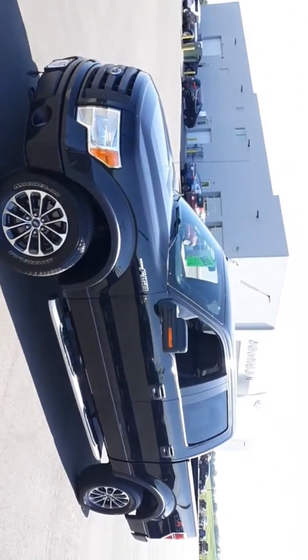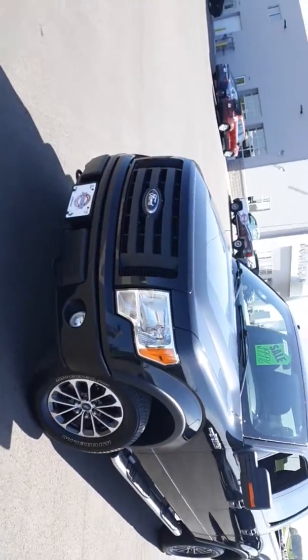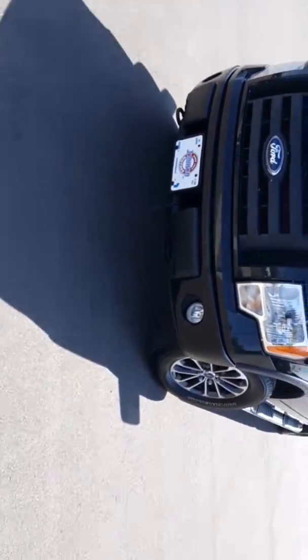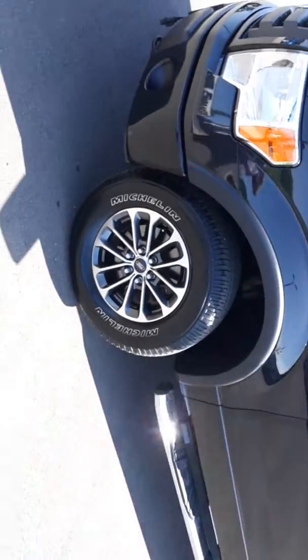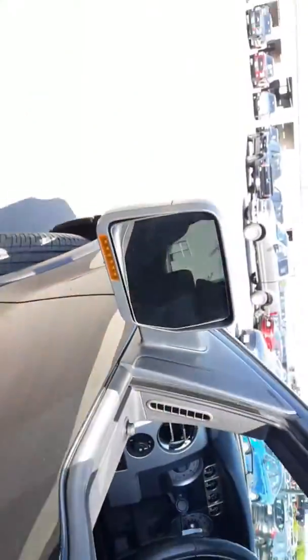Here we have a 2010 Ford F-150. It's got the FX4 package, brand new sport wheels, new tires — Michelin radials. It's tuxedo black in color, chrome running boards.